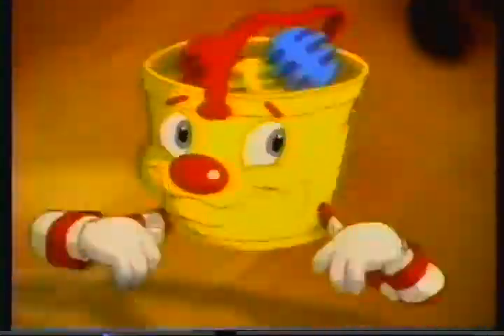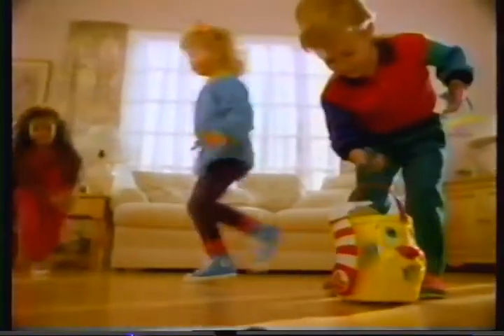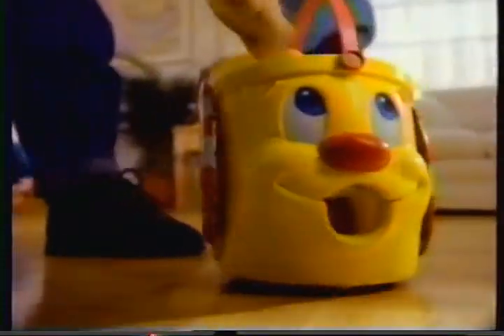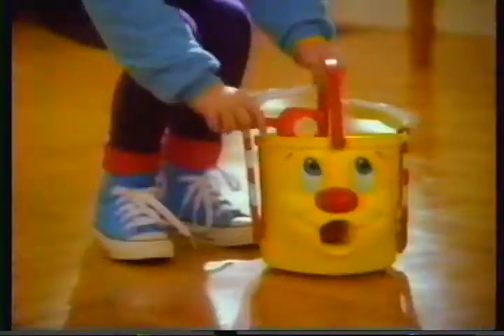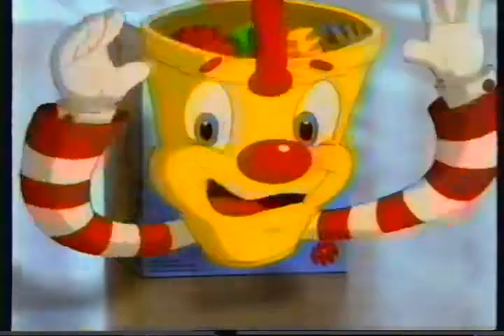Mr. Bucket! I'm Mr. Bucket! Toss your balls in my top! Out of my mouth they will pop! We're all gonna run! The first to get their balls into Mr. Bucket wins — but watch out, cause the balls will pop out of his mouth! The ball is what I'm about! Mr. Bucket from Milton Bradley — I'm Mr. Bucket for fun!